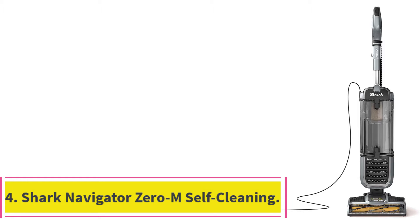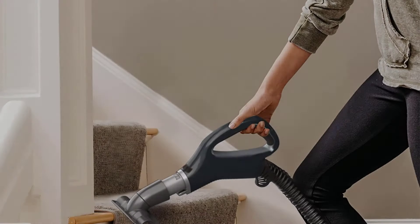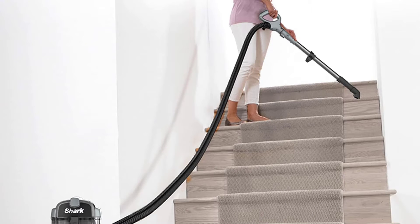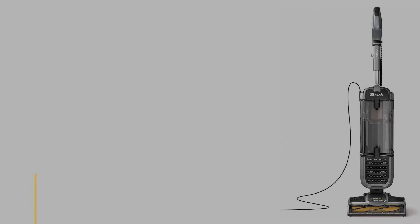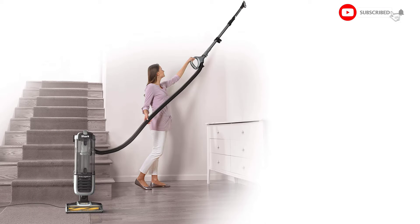At number 4: the Shark Navigator Zero-M Self-Cleaning Brush Roll Pet Pro. The Shark Navigator Zero-M Pet Pro Upright Vacuum has been designed with pets in mind by integrating multiple cleaning technologies into one upright vacuum. Pet hair on carpets and floors doesn't stand a chance. It has 3XL capacity for uninterrupted whole-home cleaning. The Zero-M Self-Cleaning Brush Roll delivers non-stop hair removal. With an integrated extendable hose, your cleaning doesn't have to stop at the floor — vacuum stairs, furniture, and tight spaces with up to 12 feet of total reach. Anti-allergen complete seal technology and a HEPA filter keep particles trapped inside the vacuum, out of the air you breathe.